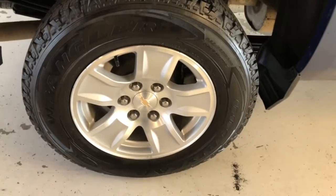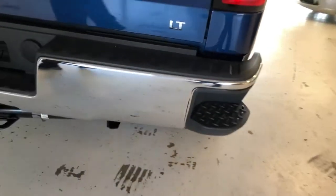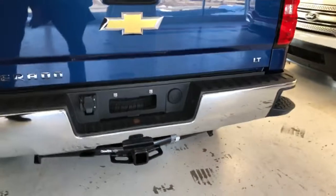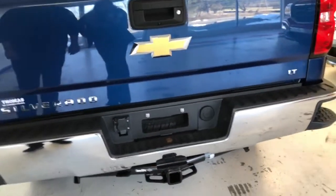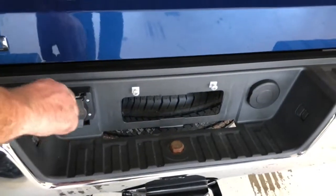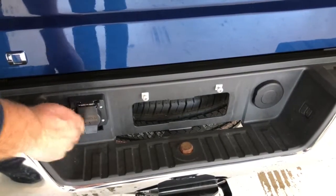The rear tires are around three-quarter, almost closer to new, but around three-quarter tread. Right there in the back of the truck, you'll see it does have the tow package, the chrome step bumper, and of course your spot here for all your plug-ins and lights in case you're pulling a trailer.